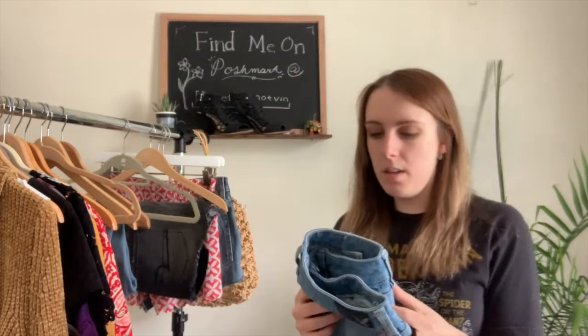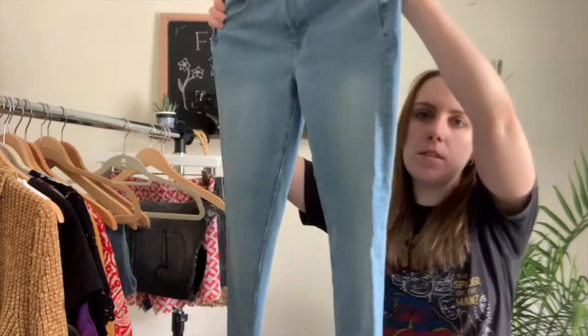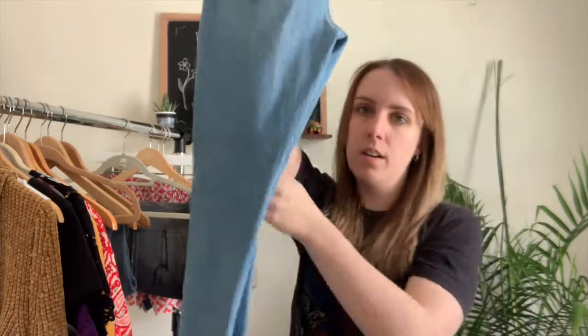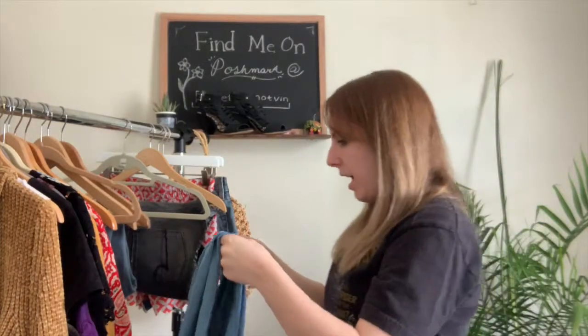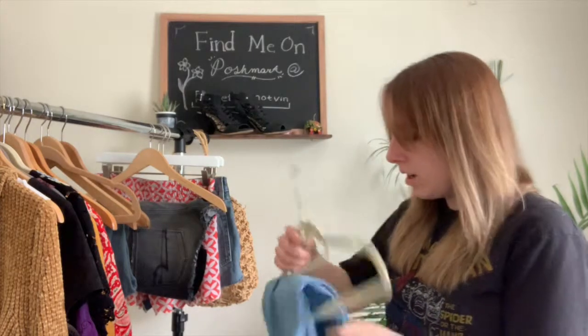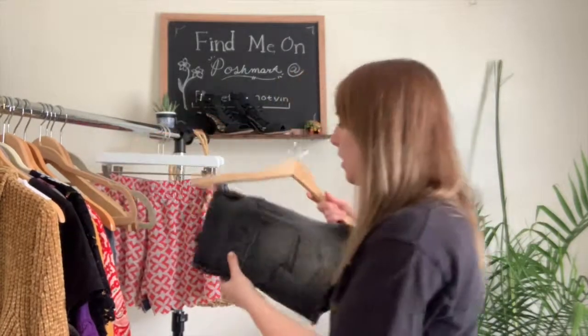I also found another pair of light wash jeans by American Eagle. I've had really good luck selling American Eagle jeans, so I picked these up. They're a size 2 short, high-rise jegging style — no distressing, just straight jeans. They're a great wardrobe staple and American Eagle makes really great quality denim.